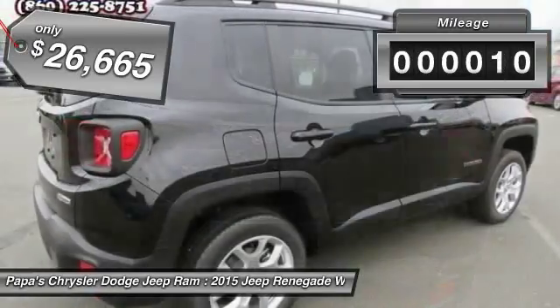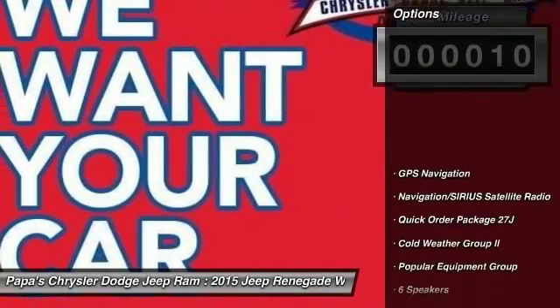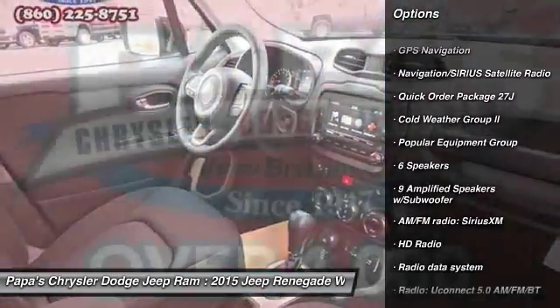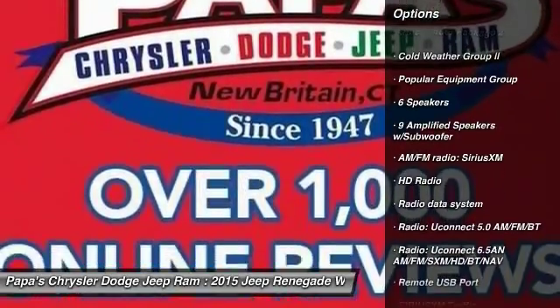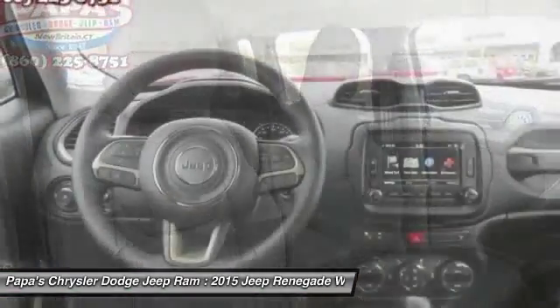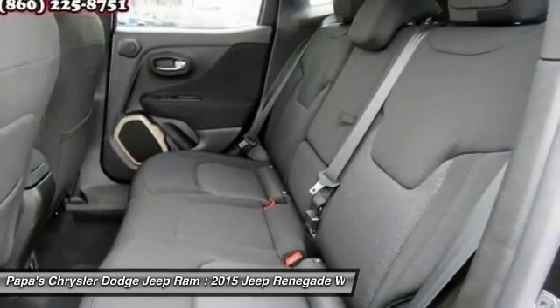This vehicle has less than 100 miles. Here are some of this vehicle's great options: traction control, remote engine start, leather-wrapped steering wheel, dual airbags, power steering, front air conditioning, four-wheel disc brakes, front and rear floor mats, GPS navigation, and compass.